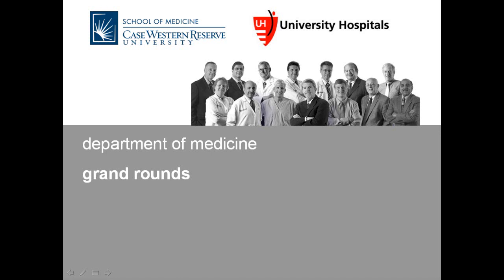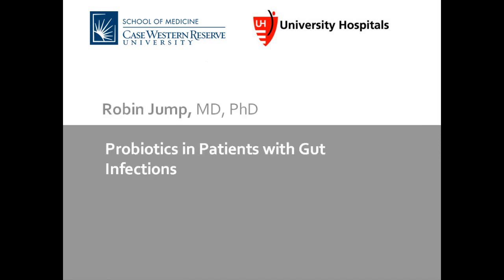...of the MSTP program here at Case Western Reserve University where she received her MD and PhD. She completed her residency training in internal medicine at UH Case Medical Center where she also completed her ID fellowship. She is an assistant professor at CWRU and is an ID physician at the Louis Stokes VA Medical Center. She's known for her work with the geriatric research, education, and clinical center at the VA. Her research interests include colonization resistance in older adults. Today she'll be discussing probiotics in patients with gut infections. Please join me in welcoming Dr. Junk.